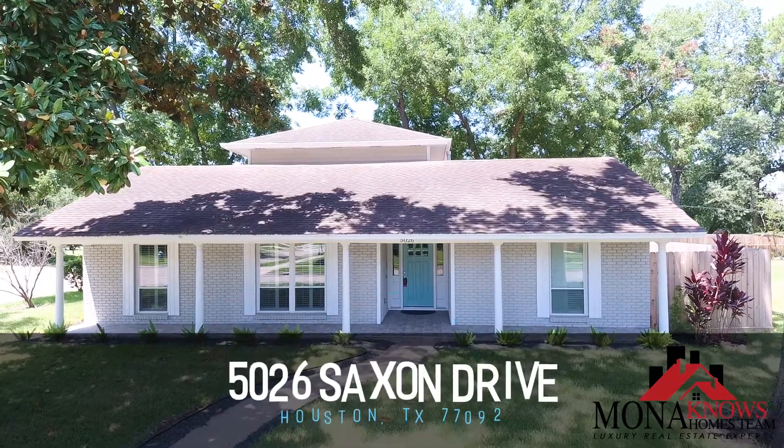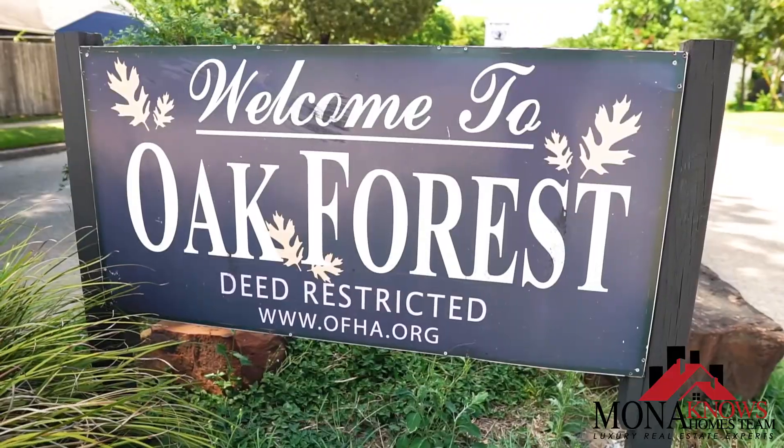Hi everyone, this is Mona with the Mona Knows Homes team. Welcome to my gorgeous listing right here at 5026 Saxton Drive in the heart of Oak Forest. Let's check it out.